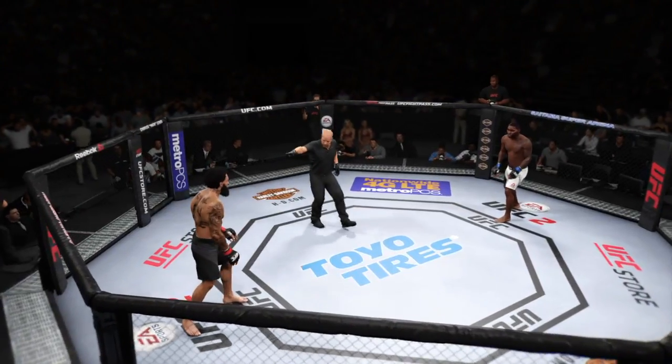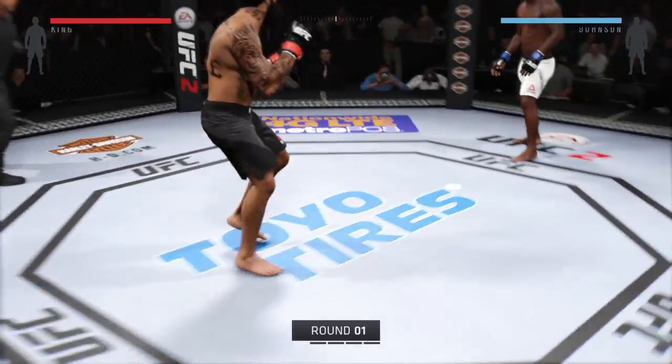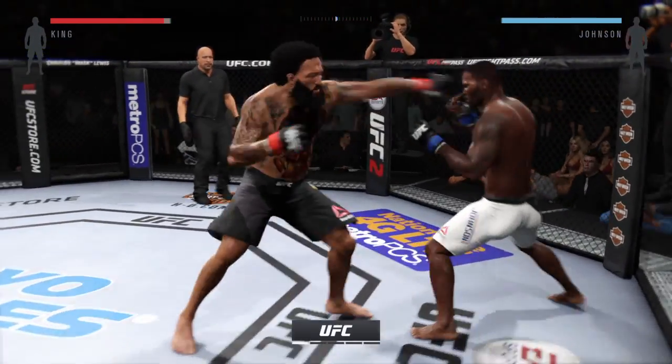Ladies and gentlemen, this is a fight scheduled for five five-minute rounds.